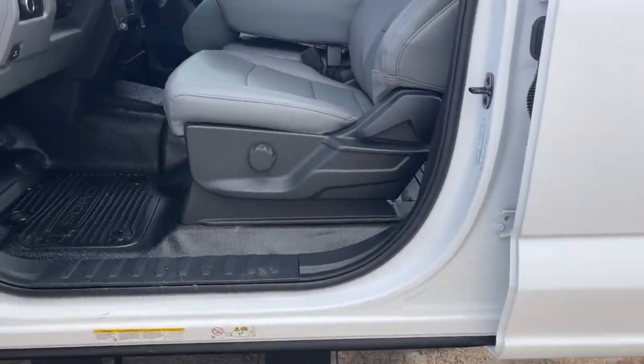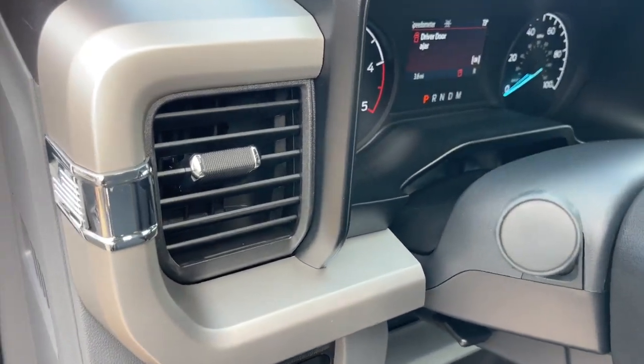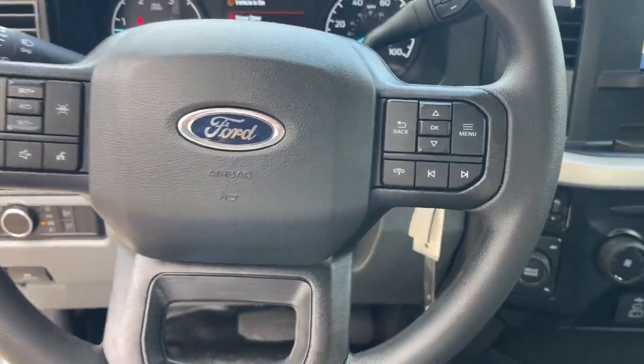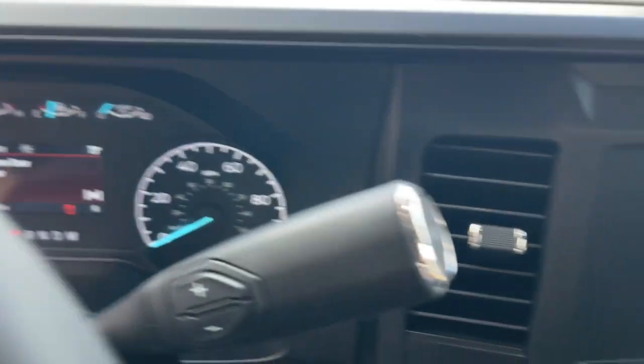The following are some of this vehicle's highlighted options: keyless entry, backup camera, heated mirrors, alarm, steering wheel audio controls, Bluetooth connection, intermittent wipers, running boards, traction control, split bench seat.